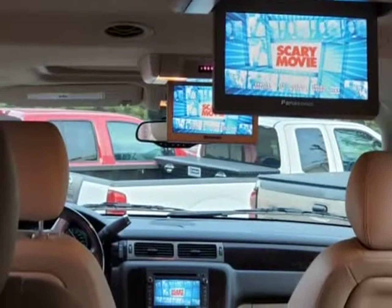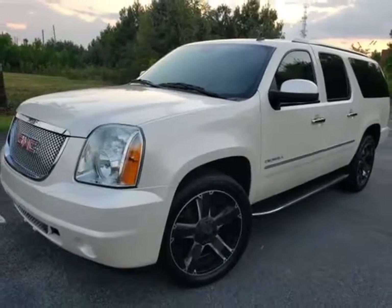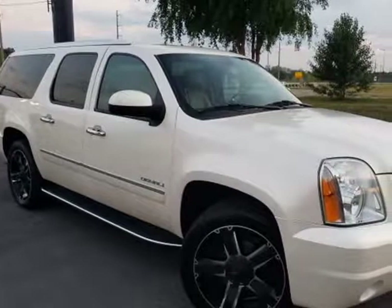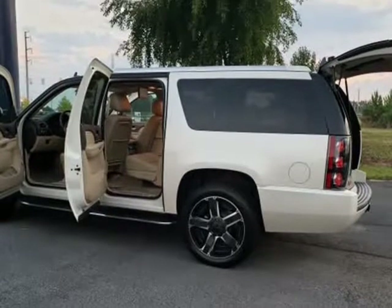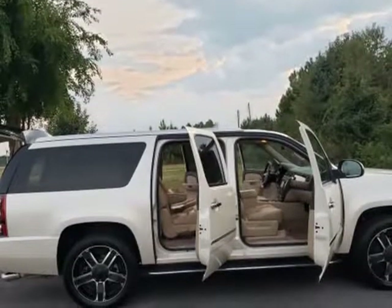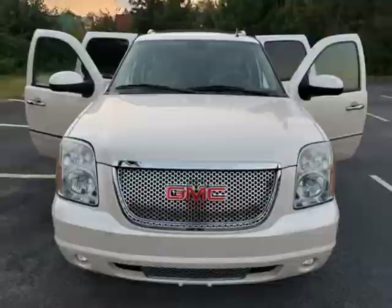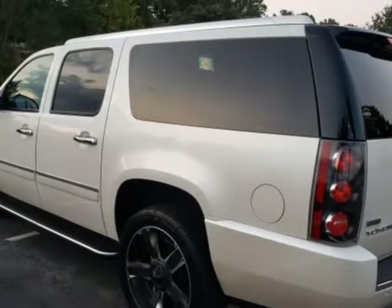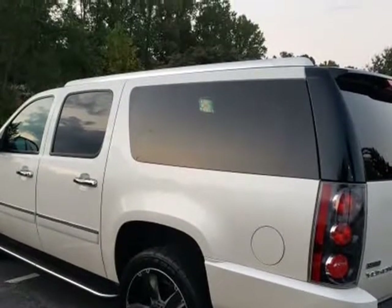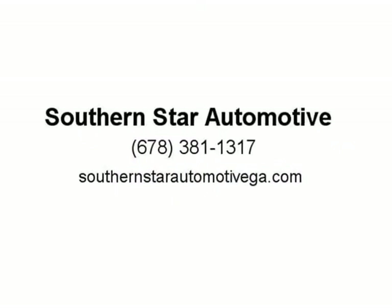Nothing wrong to fix or worry about — this vehicle drives solid and smooth. Visit us at SouthernStarAutomotive.com. We'll see you next time.